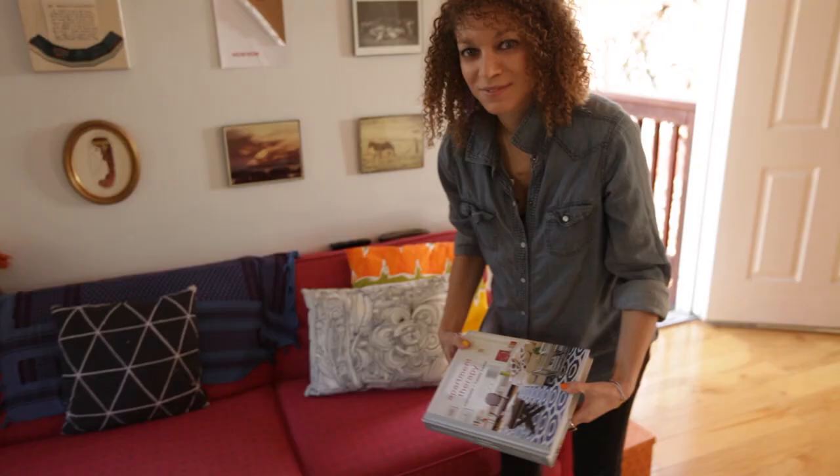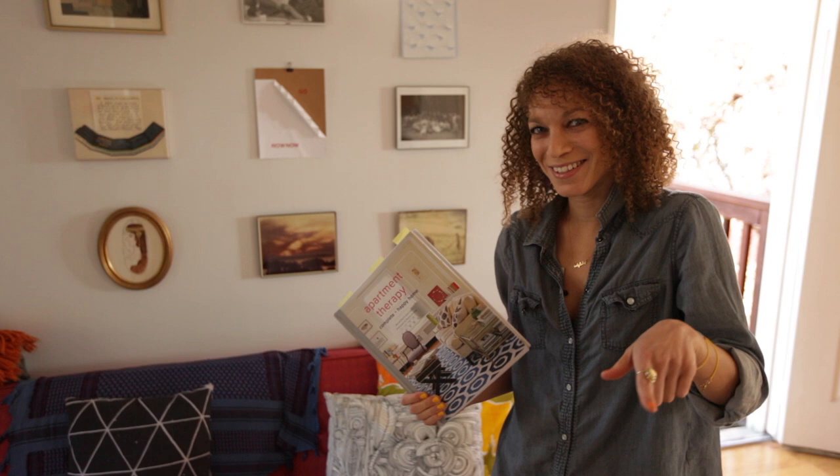Is this like wearing the band t-shirt to the show of the band? Maybe. But it's really here — it's really what I am displaying in my life right now because it's awesome.